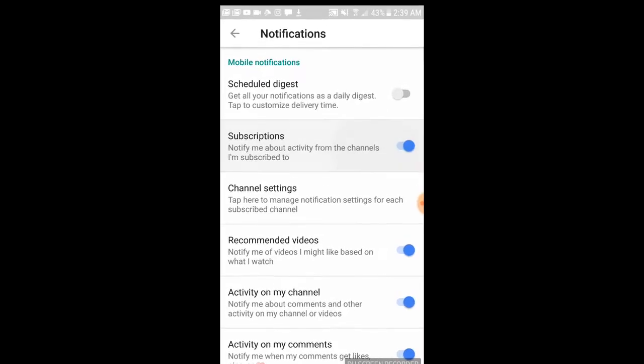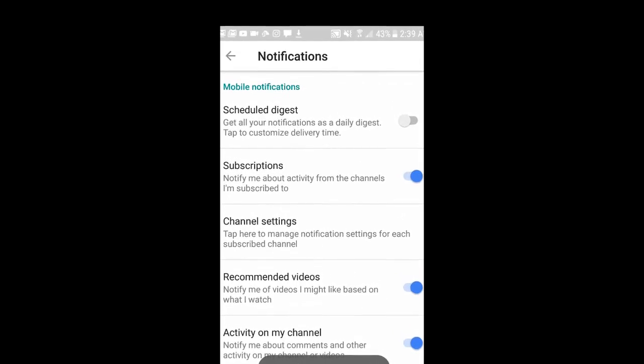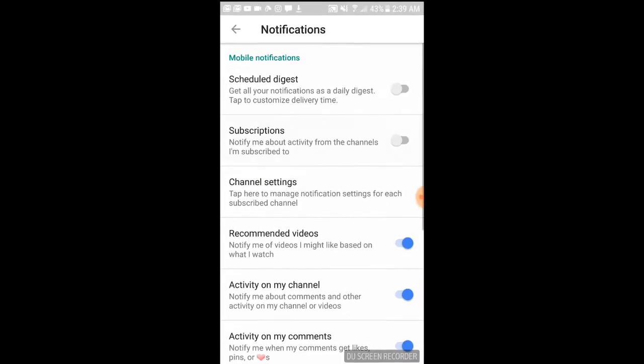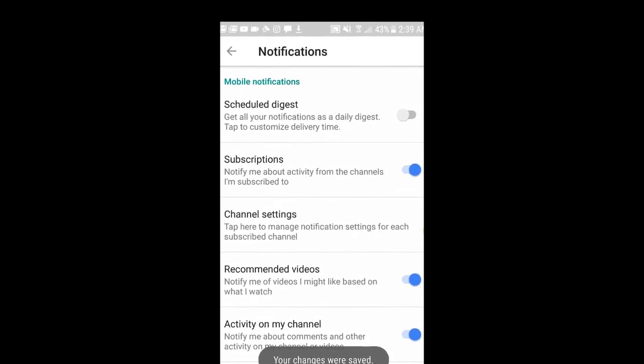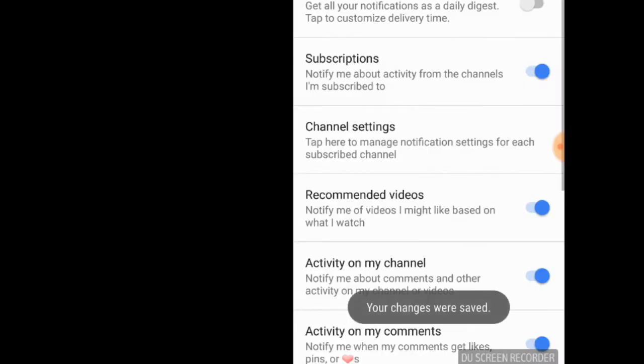Now what you want to do — and this is kind of frightening what happened to me — is that the little mobile notifications underneath subscriptions was turned off. It says: notify me about activities from the channels I'm subscribed to. And it was turned off. Regardless of whether I hit the bell icon, regardless of whether I hit subscribe, that thing was automatically turned off.